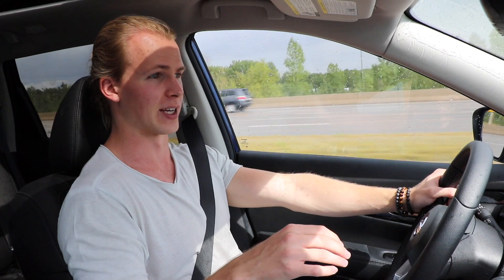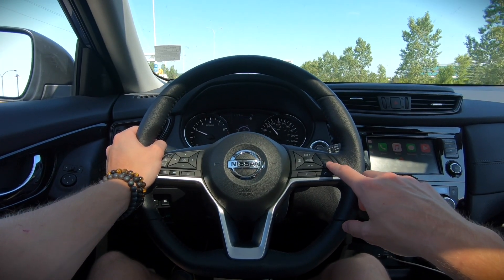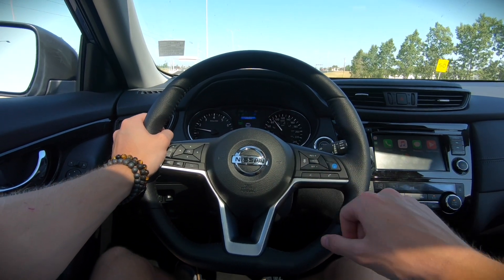To activate ProPilot Assist there are technically two stages to it. The first stage is just getting up to the speed that you're happy with. On this road it is 80 kilometers an hour — that's the speed limit. Once you're at 80 kilometers an hour you're gonna hit the blue button which will activate your ProPilot Assist, and then hit the set button and that will set your speed.